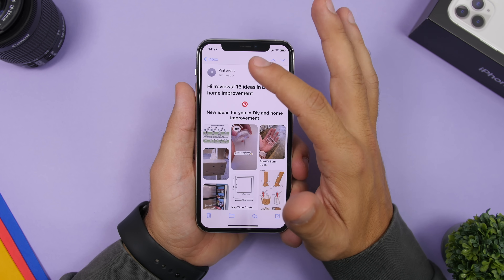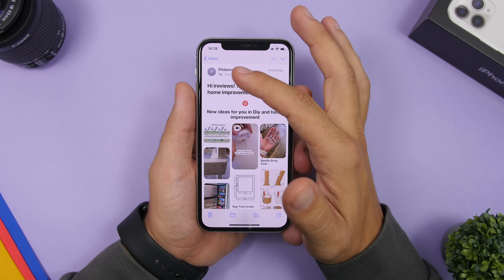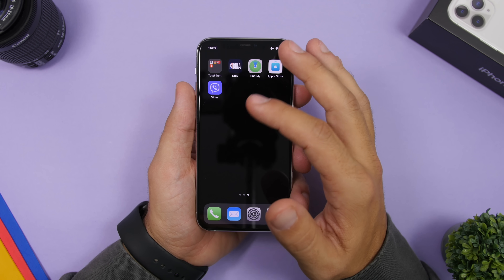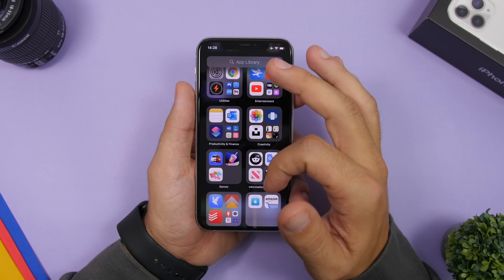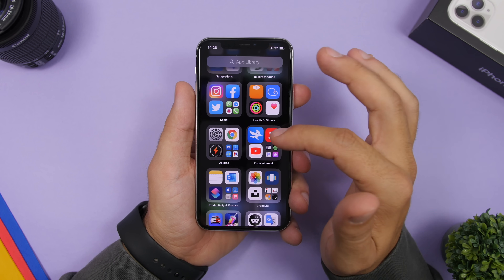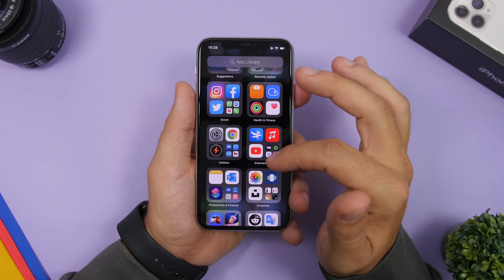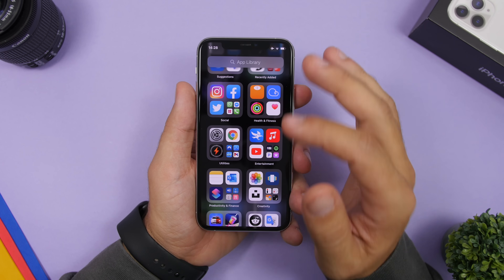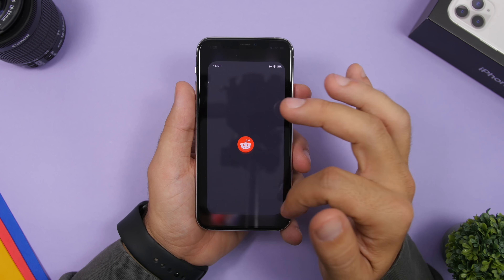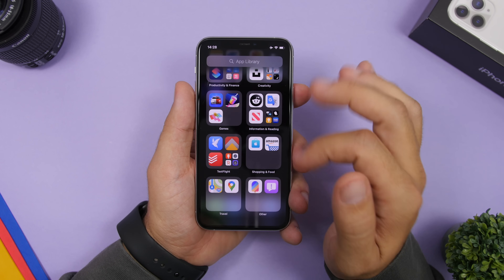Another smaller change you'll notice on iOS 14 Beta 7 is in the email app — on Beta 6 the sender name was in blue, and now they've changed it back to black. Another cool fix is that on App Library in Beta 6 there was a bug where you could not tap the first app in any folder directly; you had to open the folder first to open that app. That has been fixed, and it's a very welcome change — now all apps that are first in a folder open the minute you tap them.